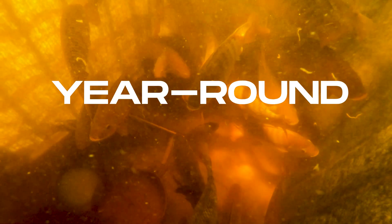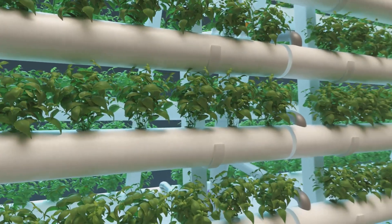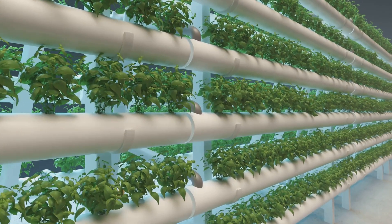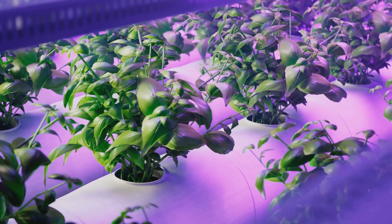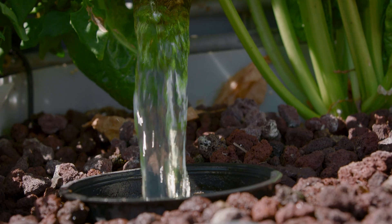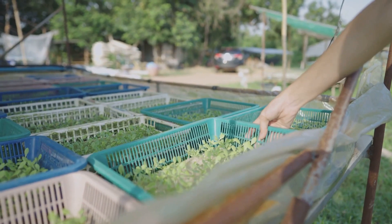To cap it all, aquaponics is a year-round farming method. It's not affected by seasons or weather conditions, making it a reliable source of food all year long. Plus, it grows food faster than traditional agriculture, so you can enjoy your harvest sooner. Aquaponics is not just efficient — it's a game changer for sustainable living. With its multitude of benefits, it's more than a futuristic concept. It's a practical, powerful solution for our food and environmental challenges. And who knows, it might just be the next big thing in your own backyard.